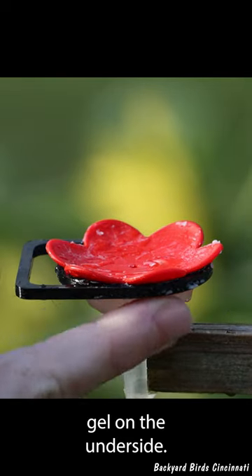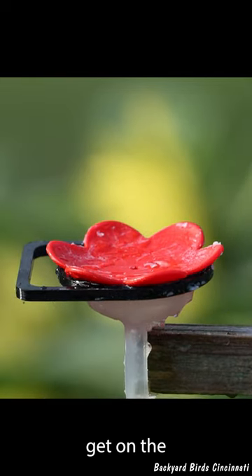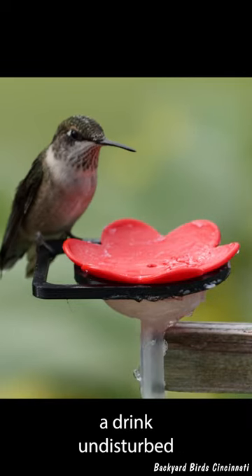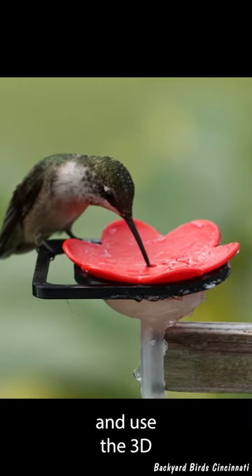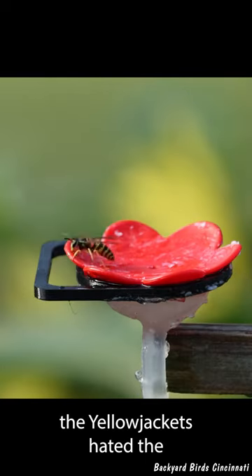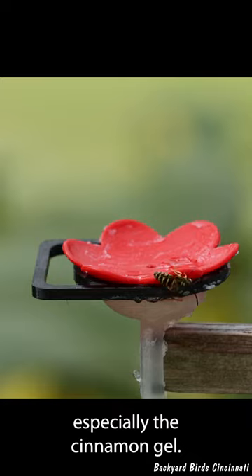Putting the gel on the underside makes sure it doesn't get on the hummingbirds' feathers. The hummingbirds were then able to take a drink undisturbed and use the 3D-printed perch, while the yellow jackets hated the new coatings, especially the cinnamon gel.